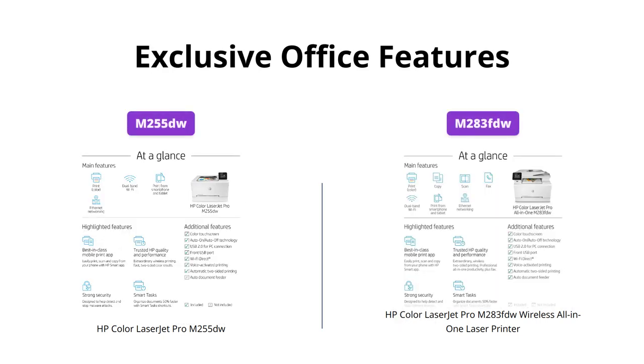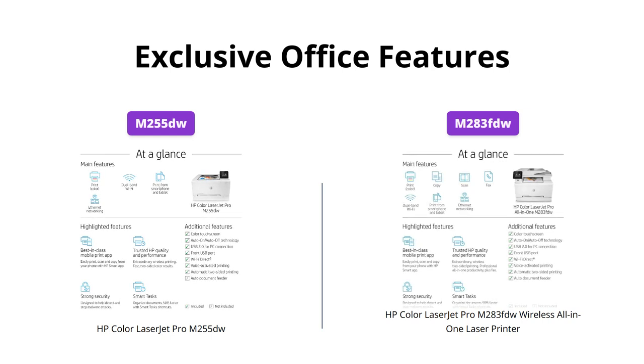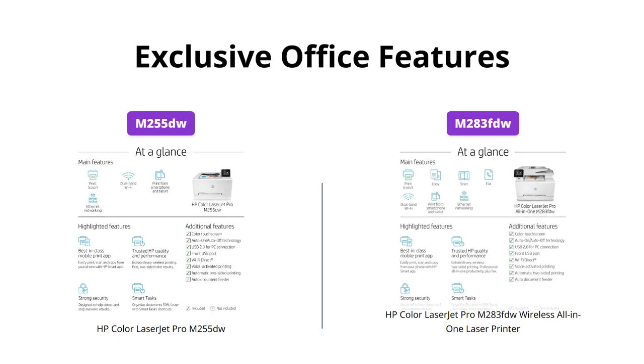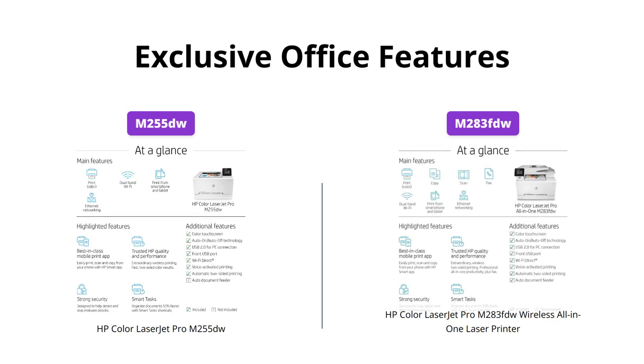The HP Smart App allows both printers to print, scan, and manage print jobs remotely from mobile devices. The customizable shortcuts save time and increase efficiency, making it easier to organize documents.